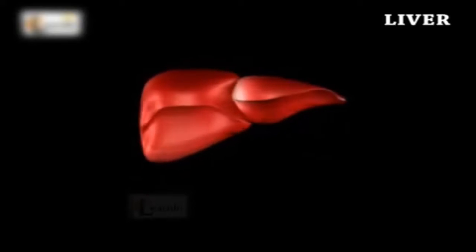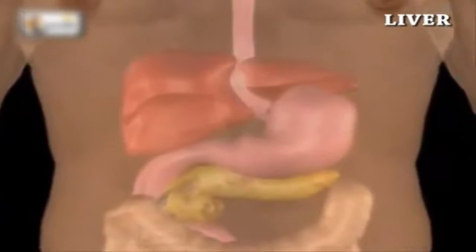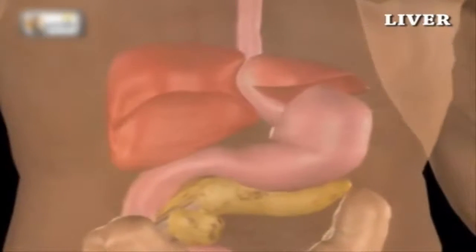The liver is the largest organ in the human body. The liver alone weighs about one and a half to three kilograms in the body. The liver occupies much of the upper right quadrant of the abdomen, to the right of the stomach and immediately below the diaphragm.